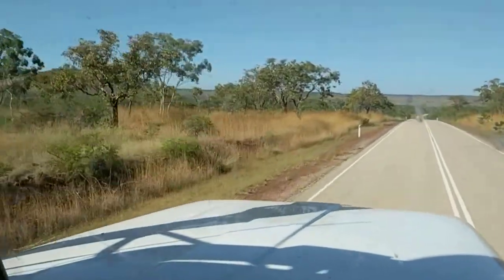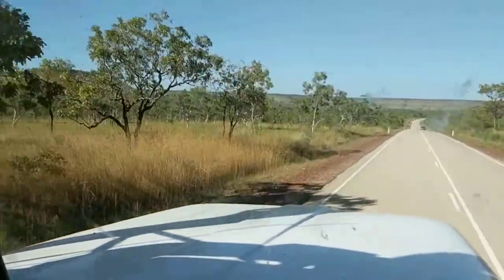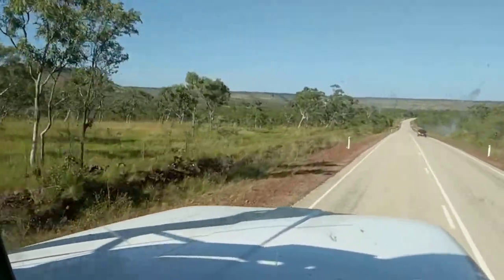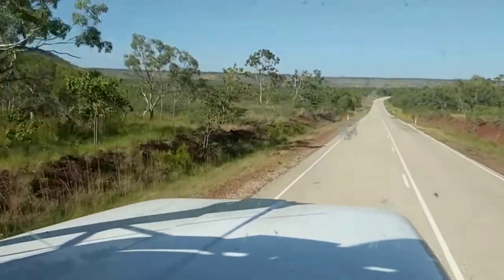Some of the mountaintops around here — the landscape itself is very similar, quite like this right through from here through the Kimberley. It's all pretty much the same.